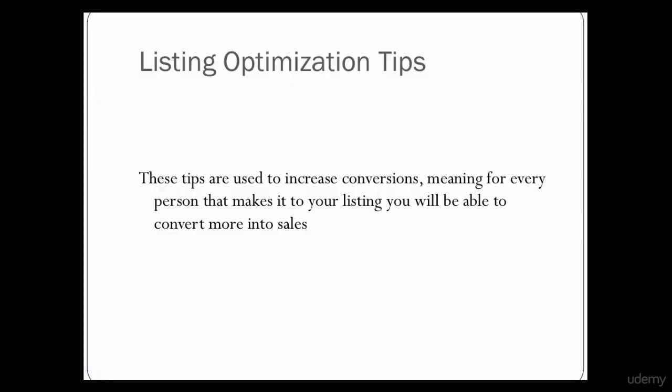Listing optimization tips. I'd like to preface this lecture by saying the goal of these lectures is to help you increase the number of clicks and sales you receive on your listing. A 13% conversion rate on an Amazon listing is good. Anything over this is phenomenal.